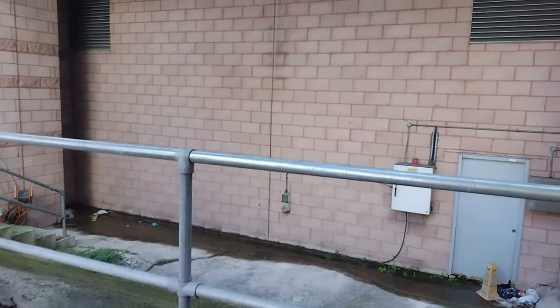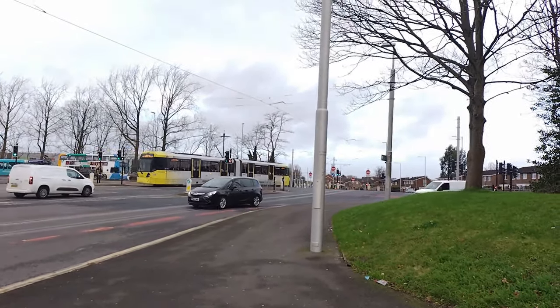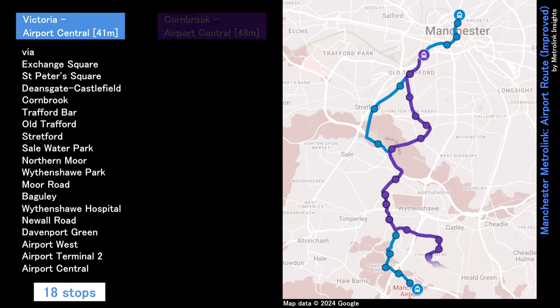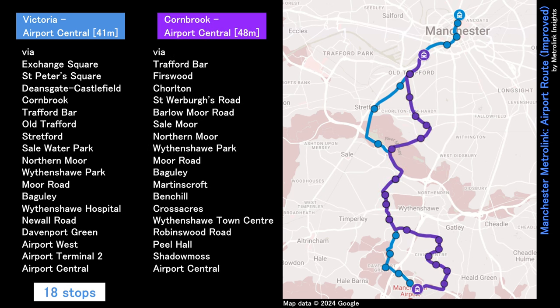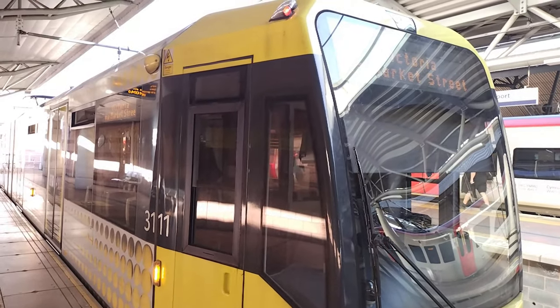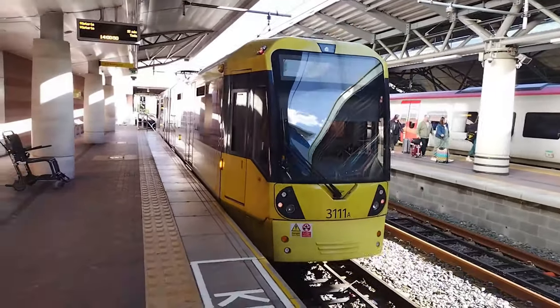But what about the old route? We can't just stop using all of these tram tracks in Wythenshawe — they're everywhere, and people still use it. A service that goes via St Werburgh's Road and Wythenshawe Town Centre could still operate to the airport alongside the new service, perhaps up to Cornbrook, forming a six-minute tram frequency between Northern Moor and Bagley. The two services could terminate on opposite platforms of Airport Central, if the adjacent platform would open to Metrolink.